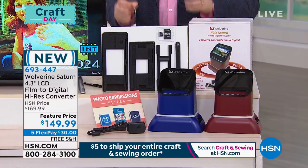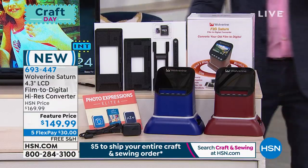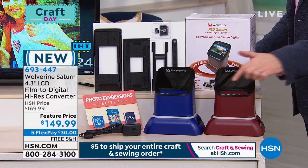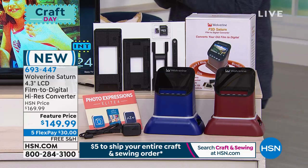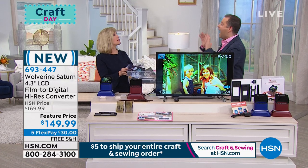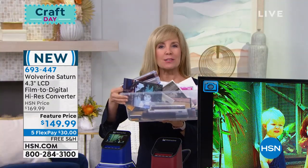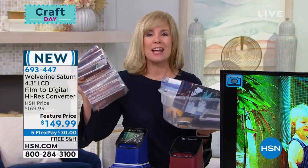Another launch that happened today is the Wolverine Saturn. I have the original Wolverine at home and I've said so many things about it over the years—I was excited to see they've gone to a new level. Slides, negatives, photo media degrading in the attic or the basement—we have to preserve it, we have to digitize it. Wolverine is the easiest way to do it. This is their brand new display with a 4.3 inch screen; it comes in red or blue. You get everything you need: no PC required, no software required. You can digitize in three seconds and save to a 20 megapixel file.